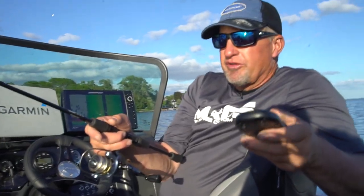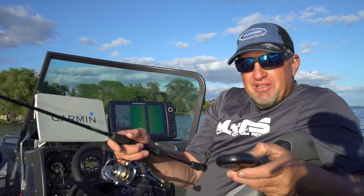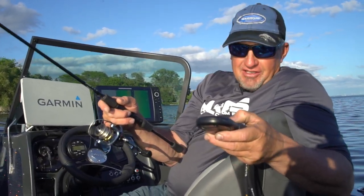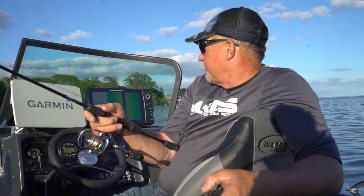This is a remote for the trolling motor where I can sit back here on my seat and kind of be lazy — just hit left to right, power, no power, spot lock, jog, whatever you want to do.